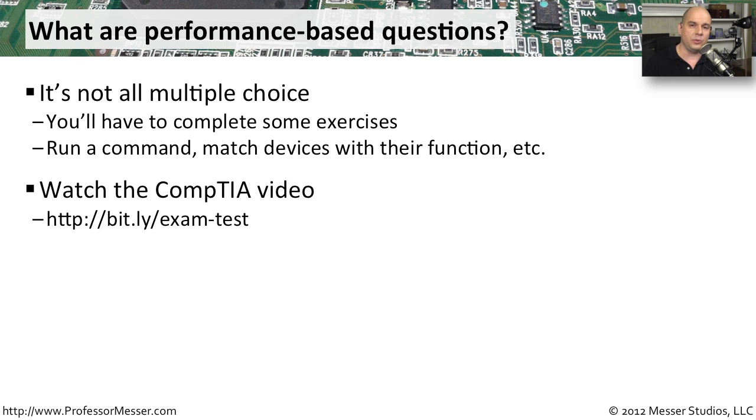This video also takes you through the exam experience so that if you're sitting down for the very first time and taking a CompTIA exam, you'll understand exactly what will be presented to you on the screen. I really recommend that you watch this video — I've created a shortcut for you at Bitly. You can go to bit.ly/exam-test to watch that video.